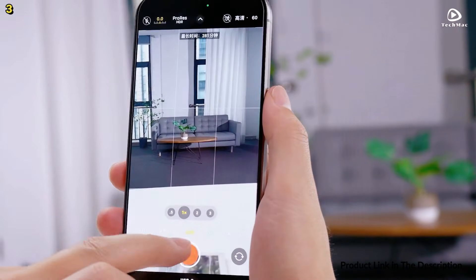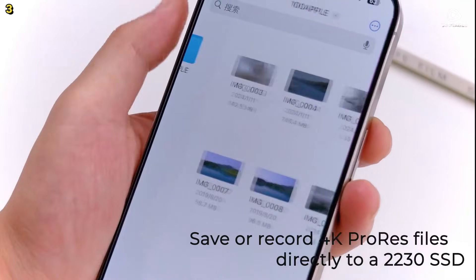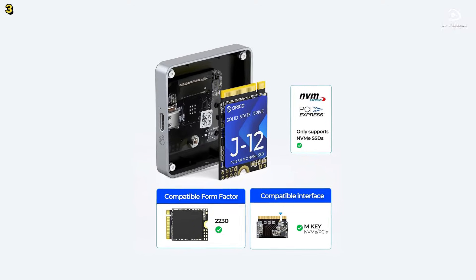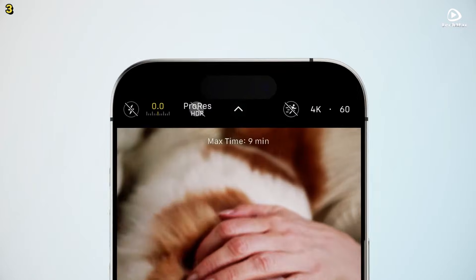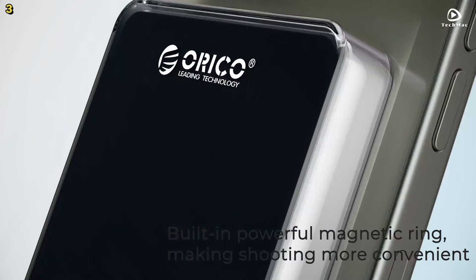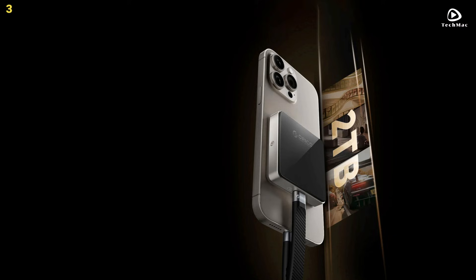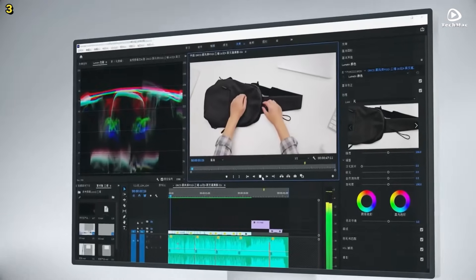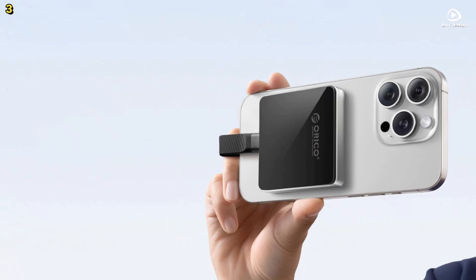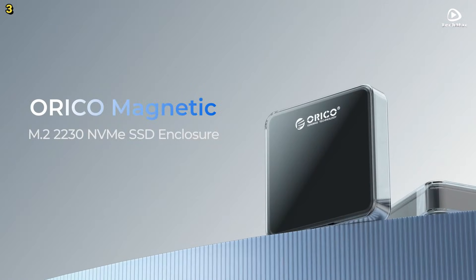Whether you're shooting in 4K at 60fps or capturing HDR content, the Orico M.2 NVMe enclosure supports direct external storage, helping you bypass your device's internal storage limitations. This enclosure is perfect for outdoor photographers and videographers. Thanks to its strong magnetic absorption, it securely attaches to your device, providing a stable connection every time. It includes a transparent TPU protective case for added durability and a lanyard for keychain attachment. With up to 2TB of storage and support for 4K ProRes, it's the ultimate portable storage solution.